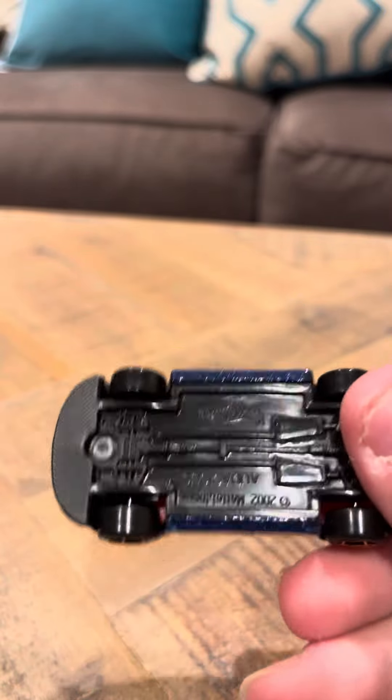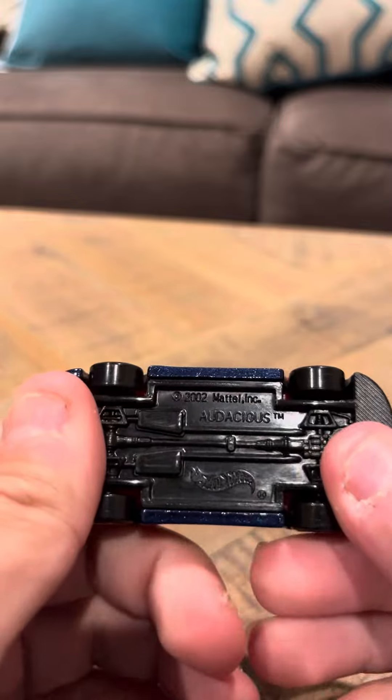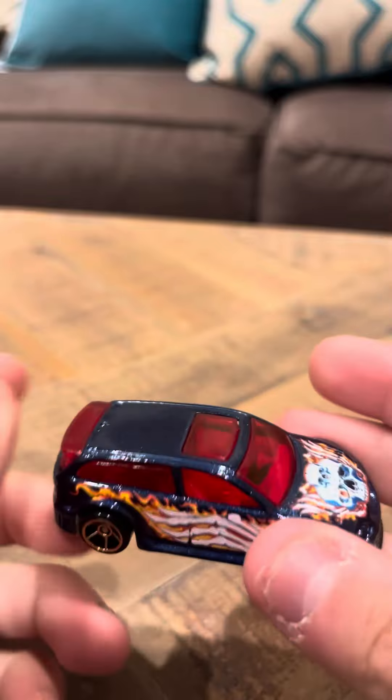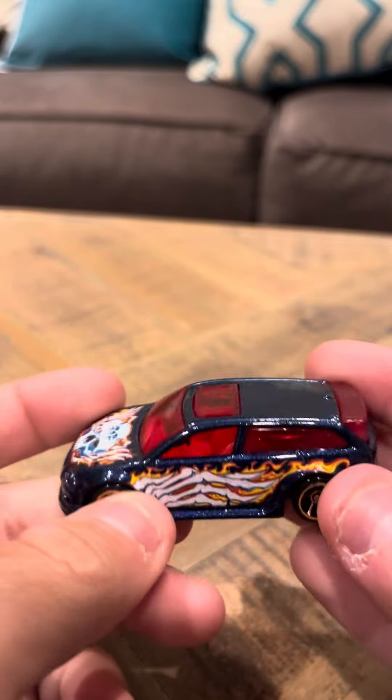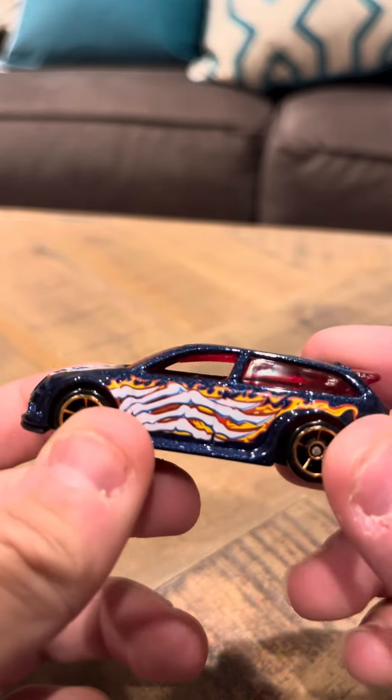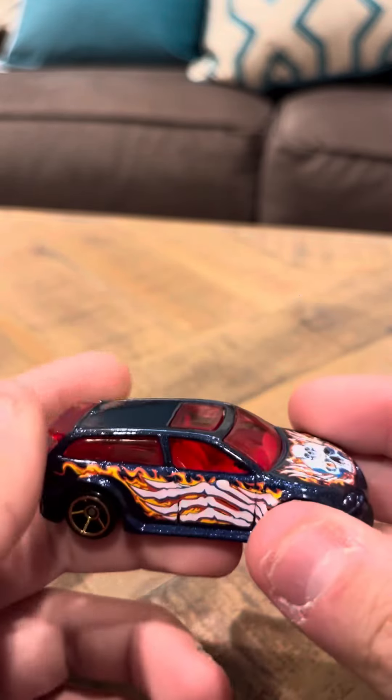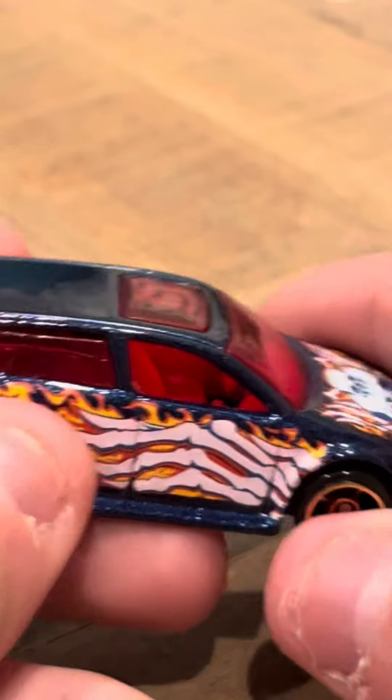There's nothing really much to say about this car. It says on the bottom here, Audacious. I don't even know what Audacious means. I think there's two definitions. Audacious could mean this is an Audi. Audacious could also mean that this is an audacious car. I think Audacious might be a word.